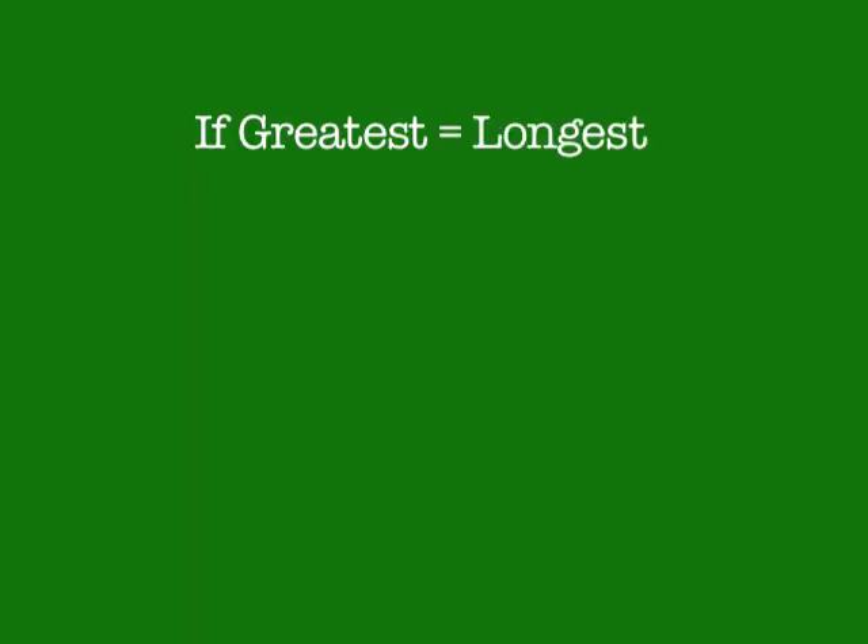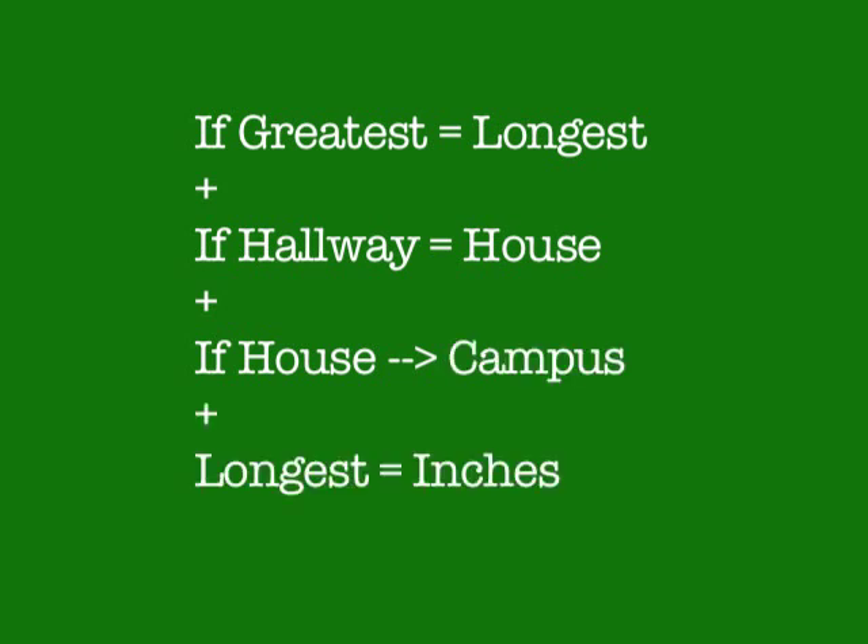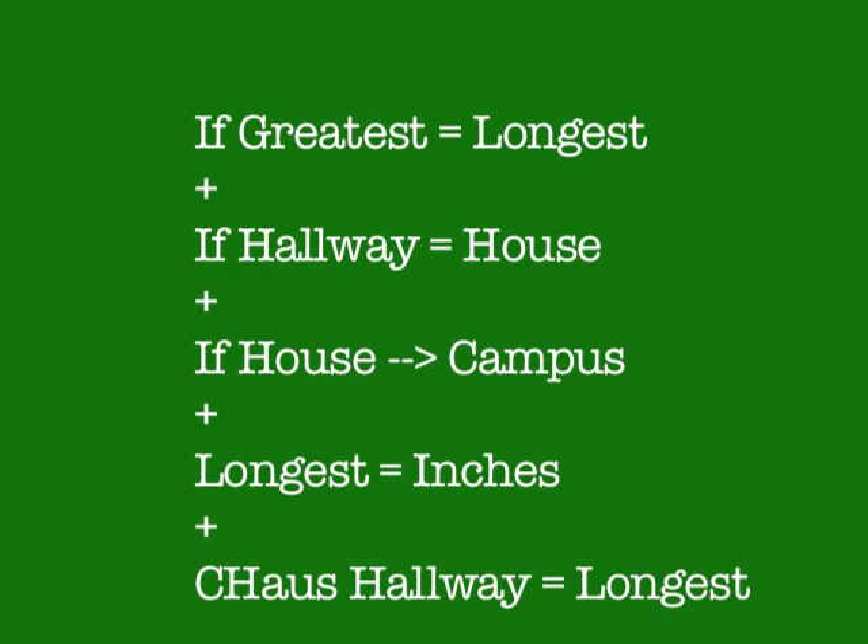Drum roll, please. If greatest equals longest — and it does — and if hallway is synecdochic of house — and it is — assuming that house is a singular unit incorporated within a larger campus, I can't deny it, and longest is in inches — oh, yes — and Courier's hallway is 6,047 inches, then Courier equals the greatest house on campus. It's science. You can't argue with science. You just can't. You really can't. It's science.